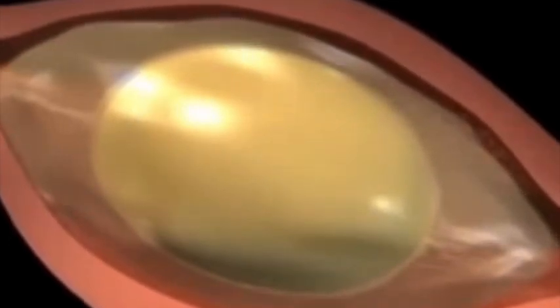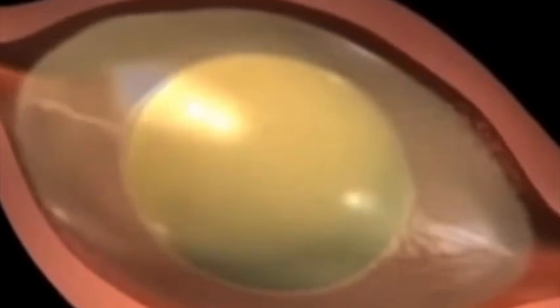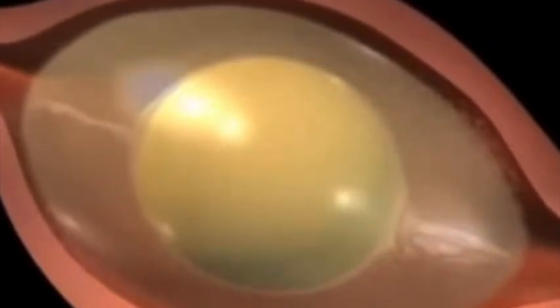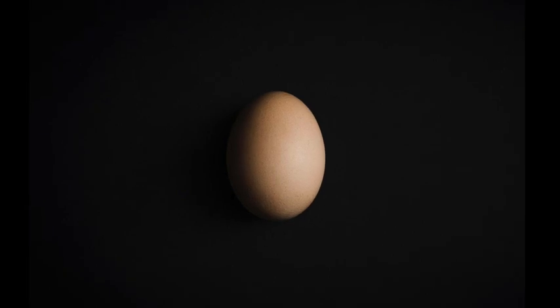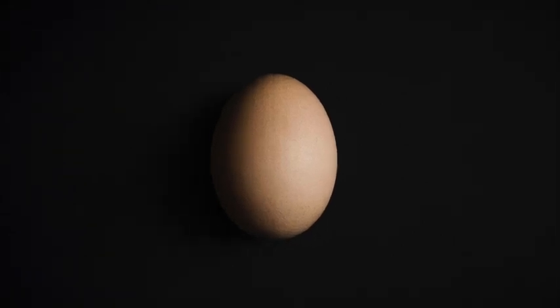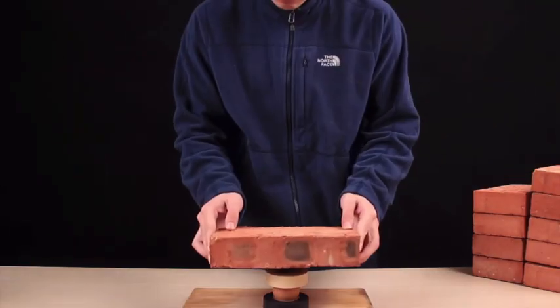Eggs are literally pumped with fluids to find their form and achieve their structural efficiency. Then shells are created around the yolk through a combination of calcium carbonate and crystals of calcite on the outer shell membrane. The result is genius. The egg is a monolithic, thin-shell, dual-curvature structure that transfers loads perfectly. A single raw egg can support 90 pounds of load.